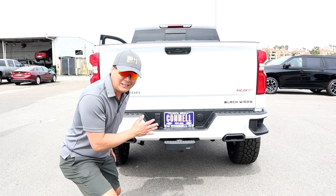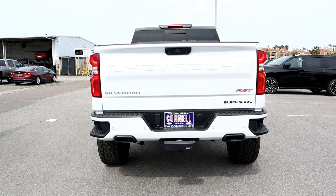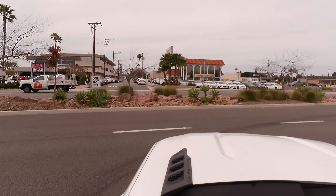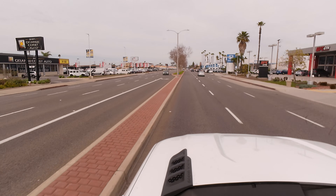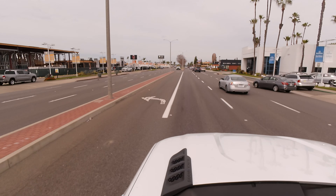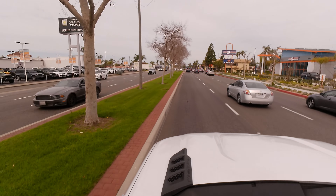Now for the fun part — let's take this 2023 Chevrolet Silverado with the Black Widow package for a spin. The Black Widow gets to 60 in about 5.7 seconds — pretty quick for a 5,600-pound truck. This definitely gets a lot of attention, like a Corvette cruising down the street. You sit way higher than cars, SUVs, and even other trucks. People can't really see who's driving because you sit so high.